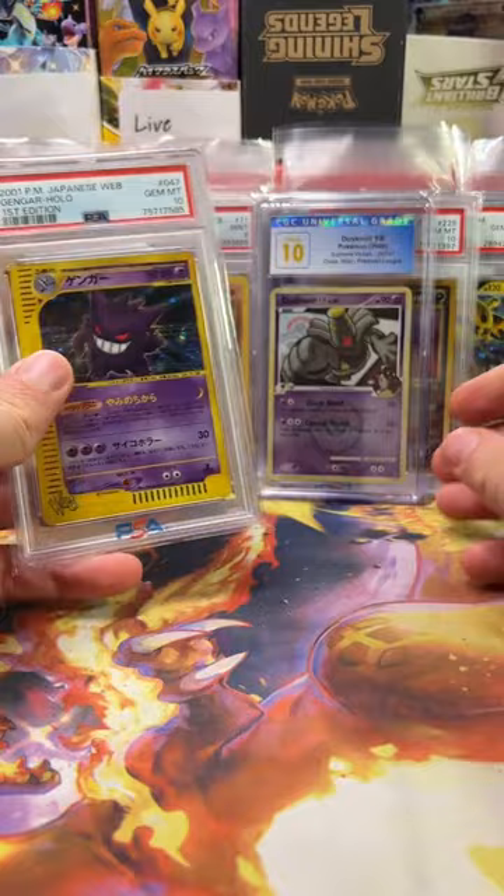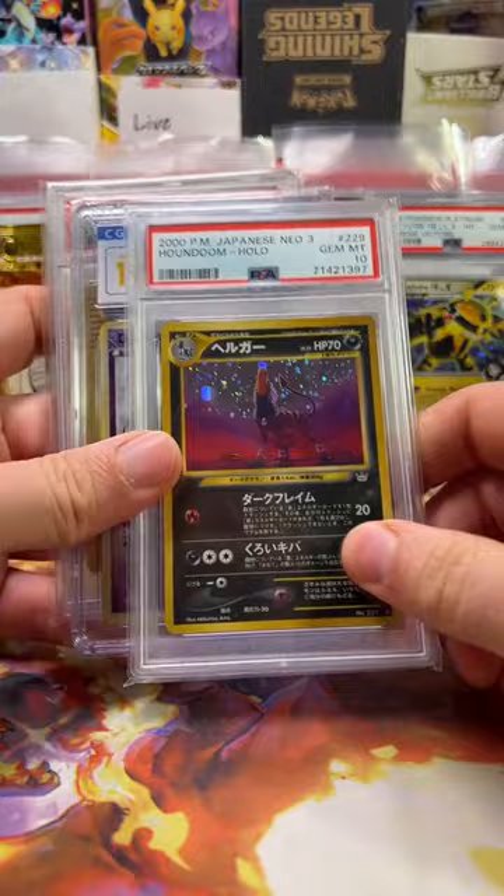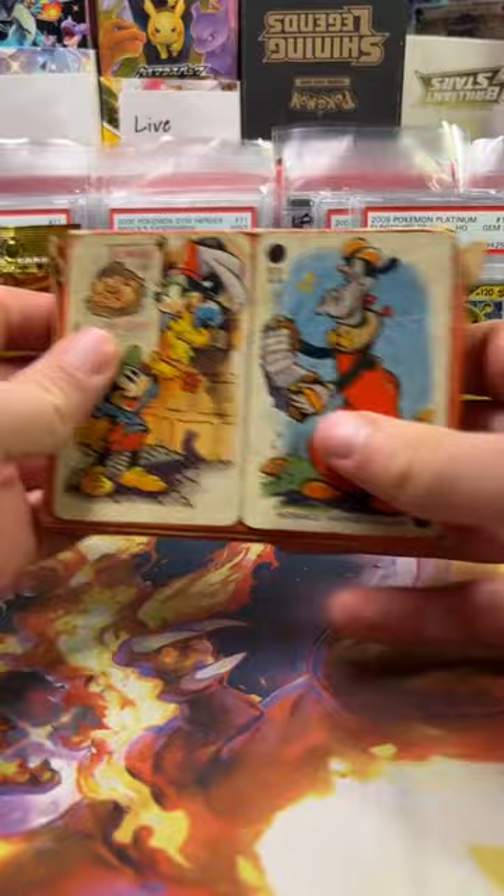Here's Dusk Mane Necrozma 10 — he was just really cheap and he's a Reverse Holo. This Houndoom was really affordable, and we have this Electivire 10. I really like those Level X Pokémon. We have some old Mickey Mouse cards, so I got even more of these. Very cool. And then also a Vintage Booster Pack.